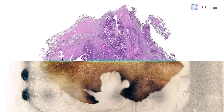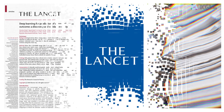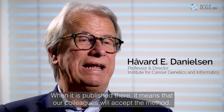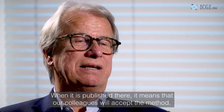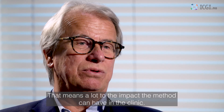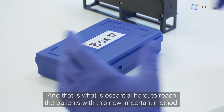To date it stands as the best marker for classifying patients with stage 2 and 3 colorectal cancer and refining selection of adjuvant treatment. In 2020, the results were published in The Lancet, meaning our colleagues will accept the method. It is very important for the method to reach the clinic, and that is what is important — to reach patients with this new method.